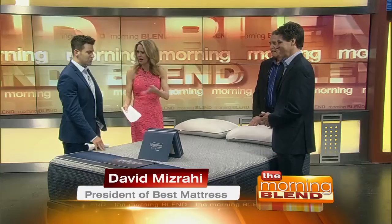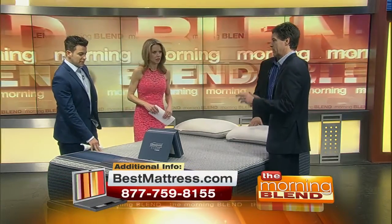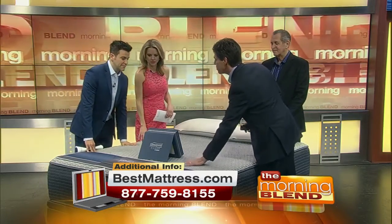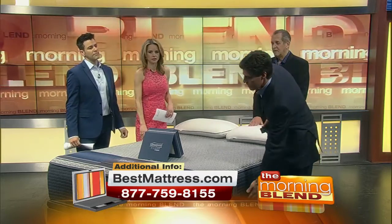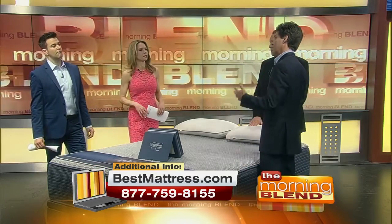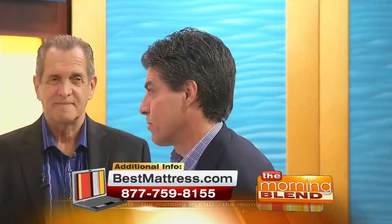Hybrid — what does that mean? Well, if you look at the mattress, you can tell it doesn't look like a traditional mattress. There's no quilt on top. It's actually a smooth top, so you're right on the foam, kind of like an all-memory foam bed. But underneath, you've got a pocketed coil system for support. So it's the best of both worlds — an inner spring for support, yet luxurious foams on top for comfort.